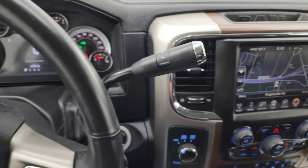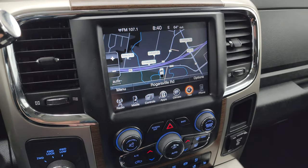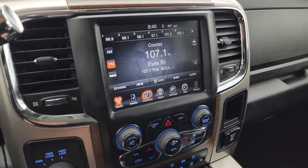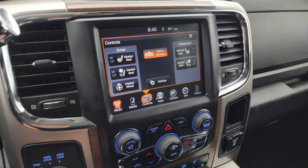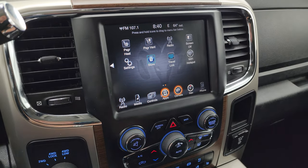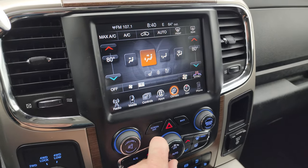This one has the 6-speed 68RFE automatic transmission. It also has the 8.4-inch UConnect radio — you can see Highway 41 on the map, so the navigation system is working nicely. It does have AM/FM and SiriusXM. You also get your heated and cooled seat buttons as well as your heated steering wheel controls, and you have all your different apps on there.